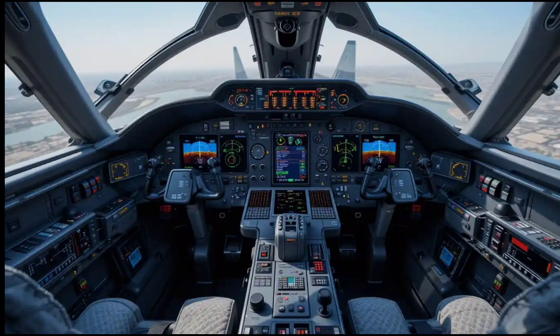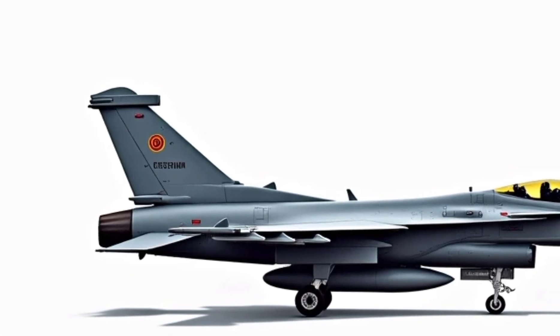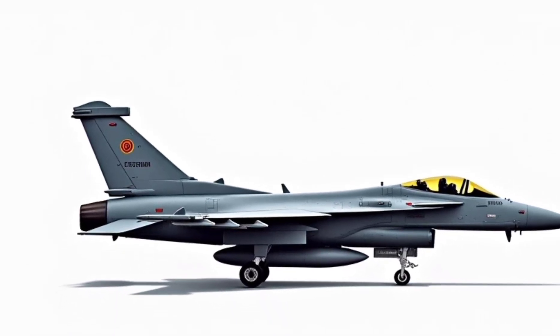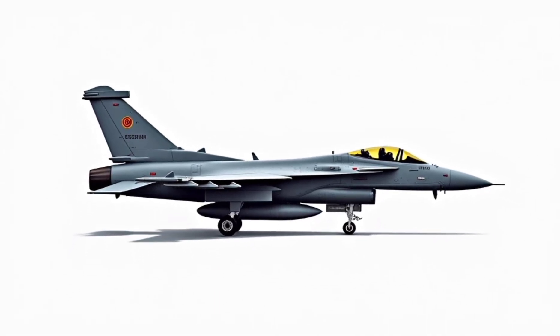The seat is inclined at a 29-degree angle, specially designed to reduce the effect of high G-forces on the pilot. This isn't about comfort in the traditional sense — this is performance comfort, designed to keep the pilot alert, safe, and in full control at Mach 1.8 speeds.